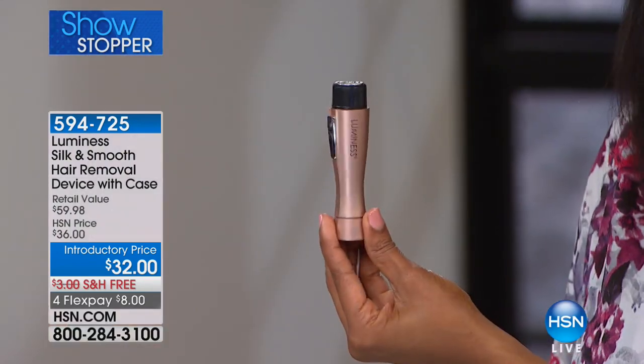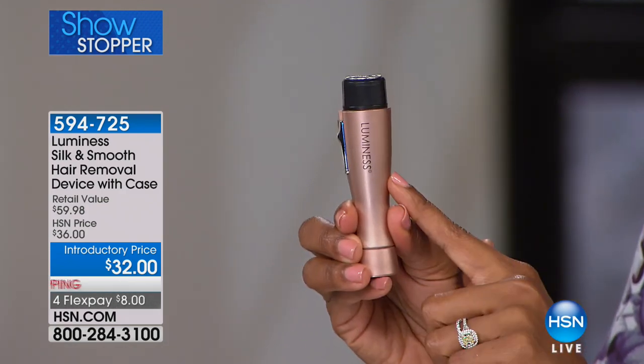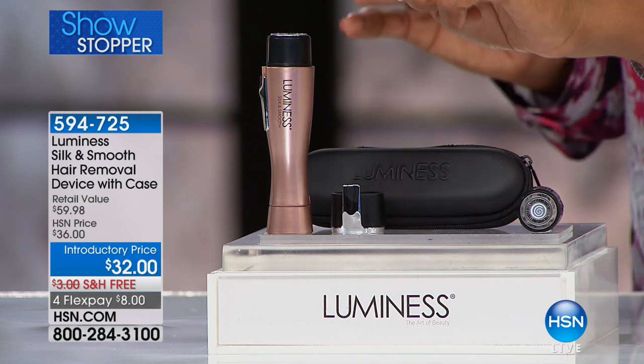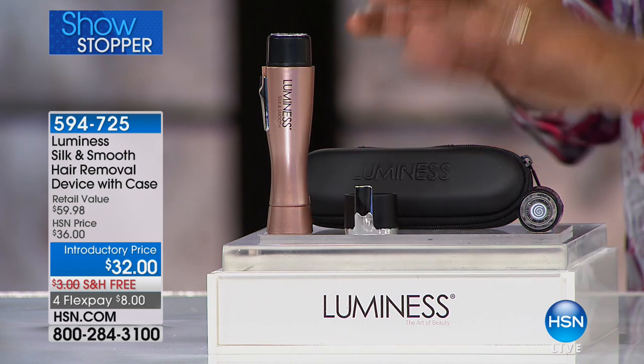Here's what you're going to get — it's small and discreet, just a little bit larger than a lipstick, but it makes so much more of an impact. You get the device with the battery already included — just a double-A battery. You also get a replacement head, and what we say is use one for the face and one for the body. And you get the case.